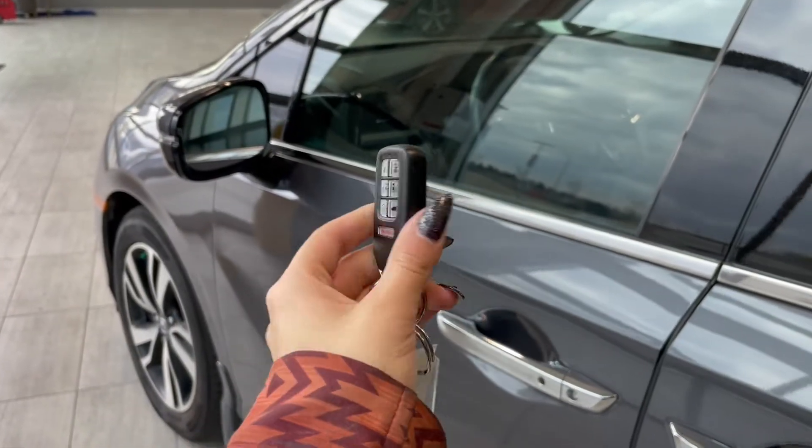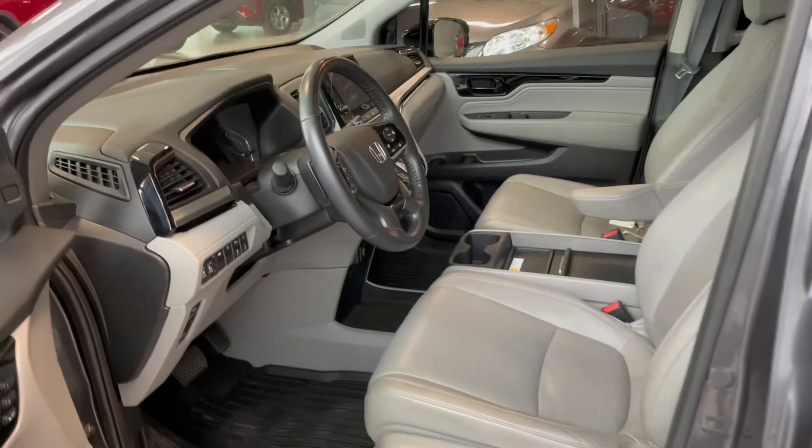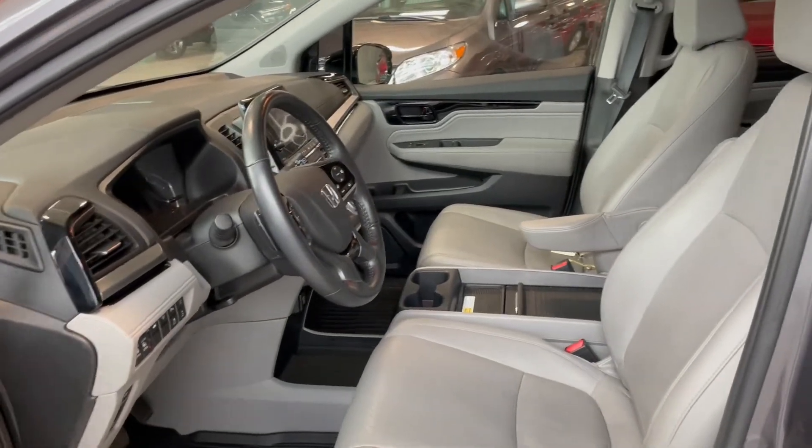Entering the vehicle we have our key with our lock and unlock. Taking a first look inside you've got gray leather interior.